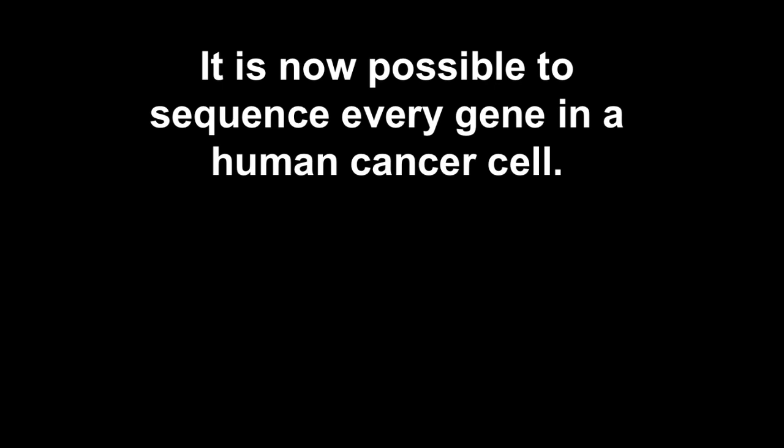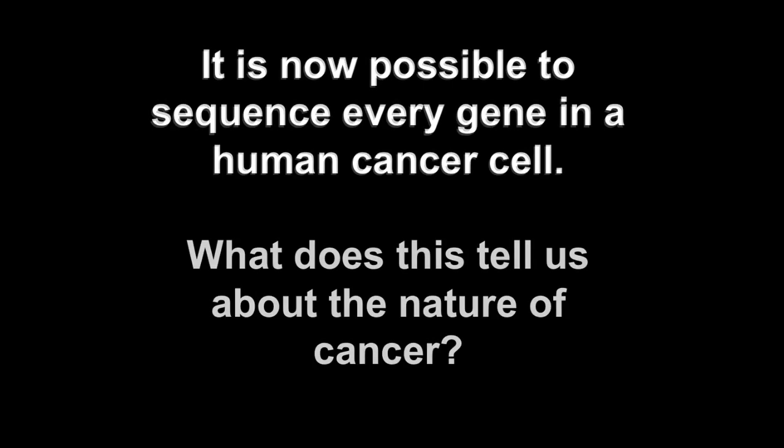Cancer is in essence a genetic disease — that has been proved beyond a shadow of a doubt in the last couple of decades. It's now possible for the first time, within the last few years, to sequence every one of the 20,000 or so genes in any cell including a human cancer cell. That has led to some new insights about what the nature of cancer is, and the most important lesson from the sequencing studies allows us to at least tentatively answer some questions about the basic nature of cancer.